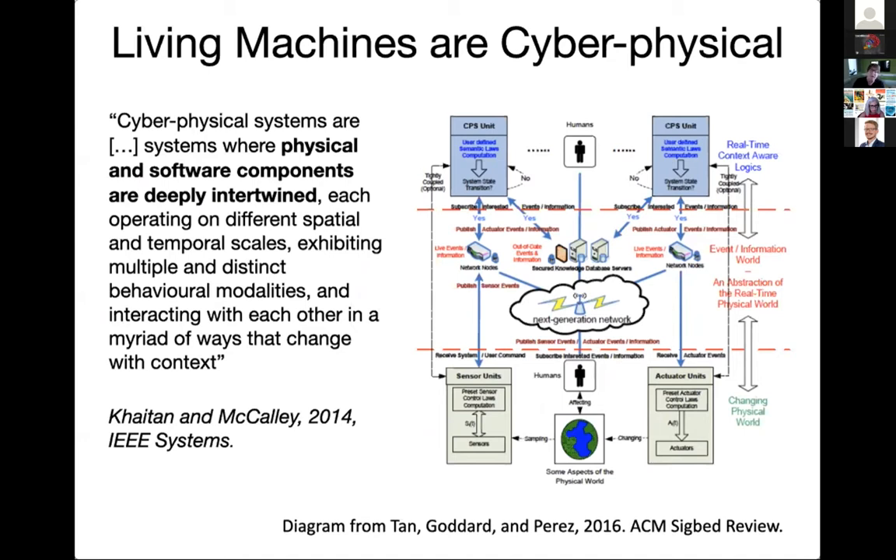Living machines are also cyber physical systems, and it's exciting to see engineering technology evolve in this direction. A 2014 IEEE Systems paper defines cyber physical systems as systems where physical and software components are deeply intertwined, each operating on different spatial and temporal scales, exhibiting multiple and distinct behavioral modalities, and interacting in a myriad of ways that change with context. In discussion with John Doyle, we agreed that if we replace 'software' with 'information or computation,' this definition can also apply to animals and humans — we are systems of deeply intertwined physical and computational components.